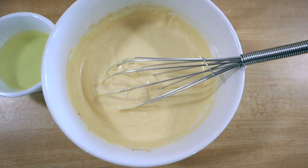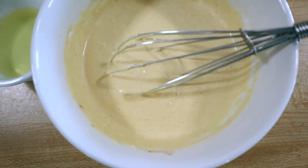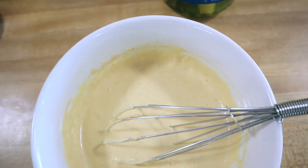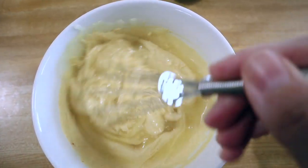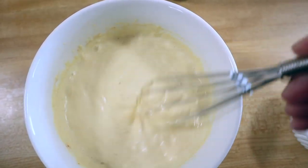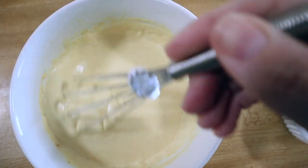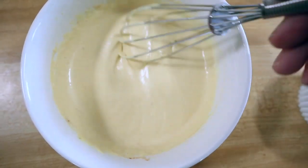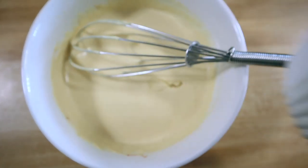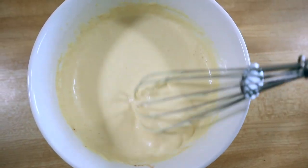Once I get that mixed up we're going to be adding in the secret ingredient, and it is dill pickle juice. I have some right here and I'm just going to go ahead and add some to it. Basically what this does is thin it out into more of a dressing consistency — a salad dressing consistency — and it gives it that yummy burger taste. What's a burger without pickles, seriously? Go ahead and mix that up; you can add as much or as little as you want. You can see that it's a lot thinner now.